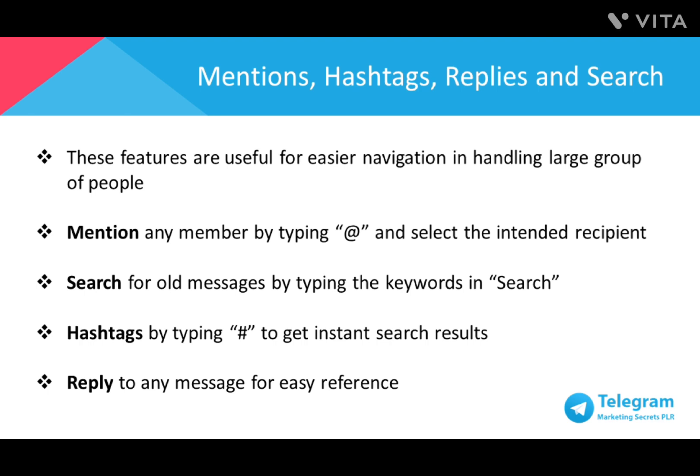You can mention any members of the group by typing @ and then their alias, and select the recipient's name even if you don't have their username. You can also save time when searching for old messages by typing keywords in search, and the keywords will be highlighted in the messages. Hashtags can be used to get instant search results just by typing in the pound sign before the word, making it clickable. You may also select to reply to any message so that everyone knows which message you're referring to, and can quickly go through the original message just by tapping on the quote.